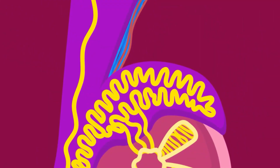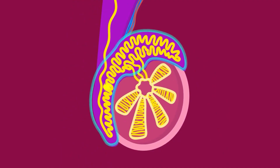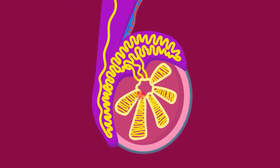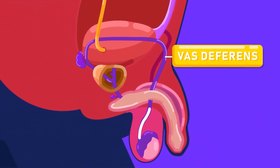There is a spermatic cord that contains blood vessels at the upper end of each testis. Leading from the end of the testes is a narrow, much-coiled tube called the epididymis. The testes produce sperms, which may then be stored in an inactive form in the epididymis before entering the vas deferens, or sperm duct.